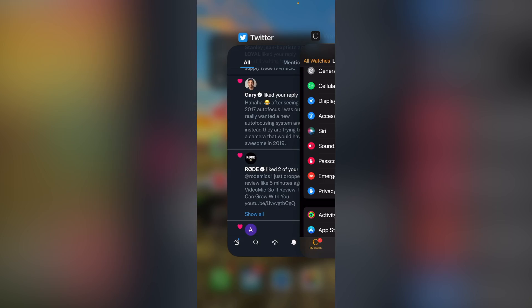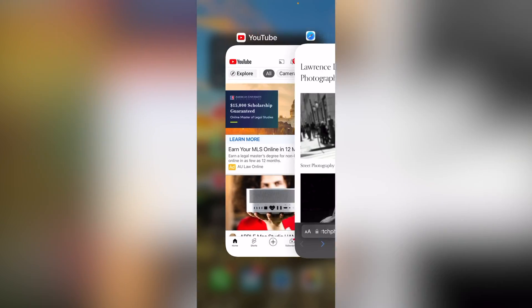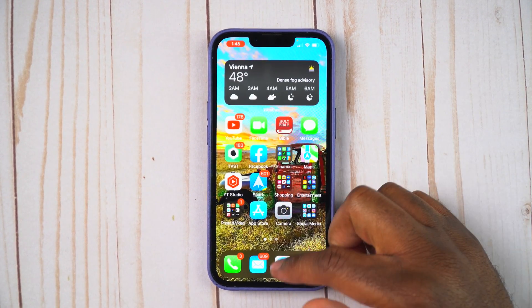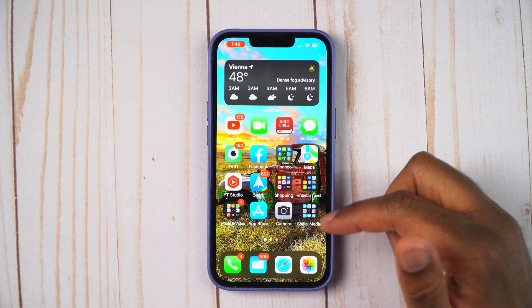You just swipe up and there you go. You are now closing out those apps just like that. Just swipe up until they're all gone. And now when you go ahead and try and swipe up, you can see there's nothing open.